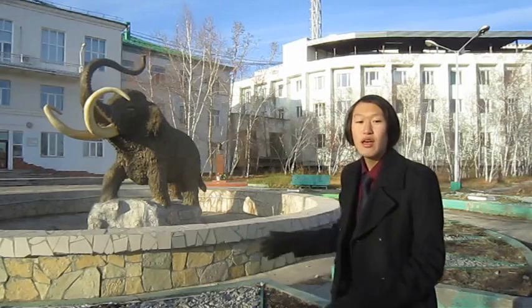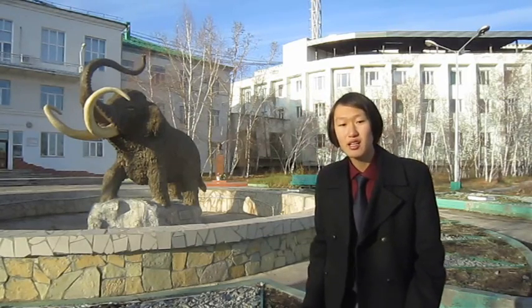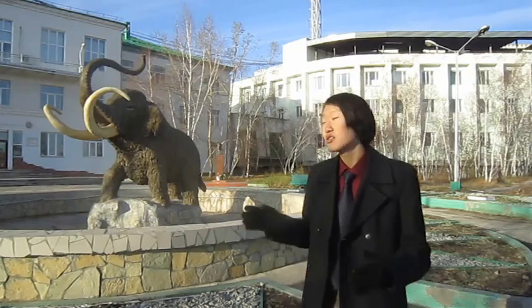Perhaps this mammoth drowned while crossing a river, and then it was frozen. This saved the mammoth from decomposition and predators. All these tissues were frozen and have been preserved to today, so we can get the DNA and may even clone this mammoth.